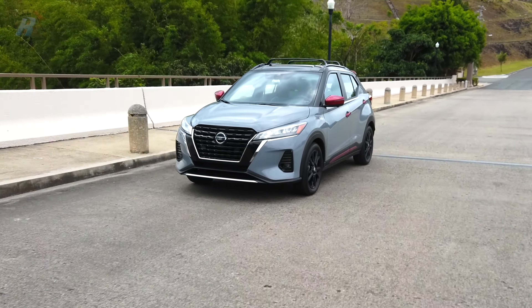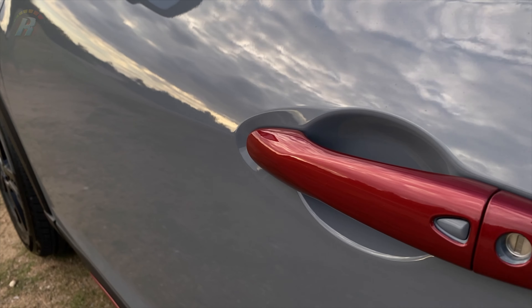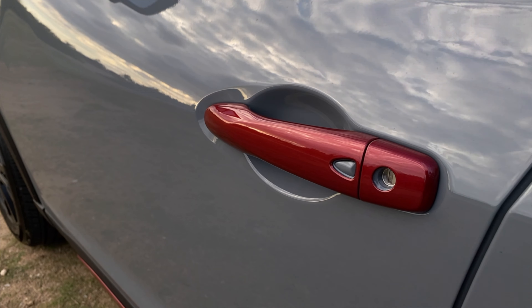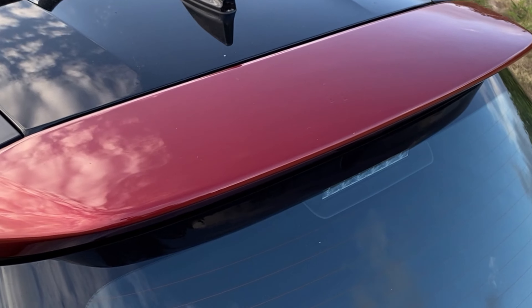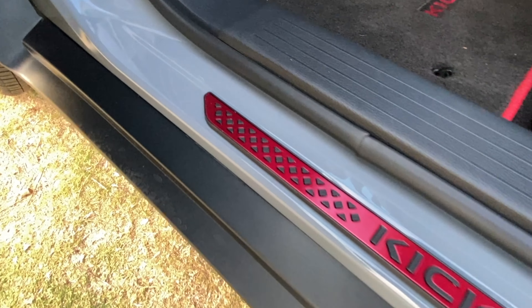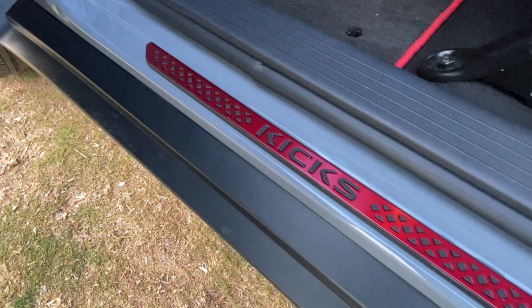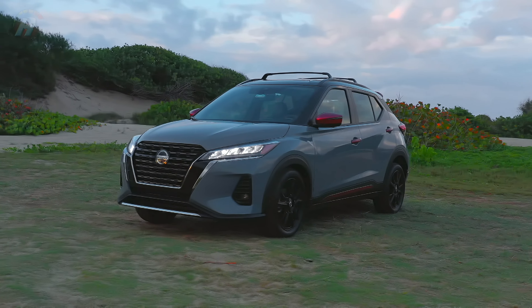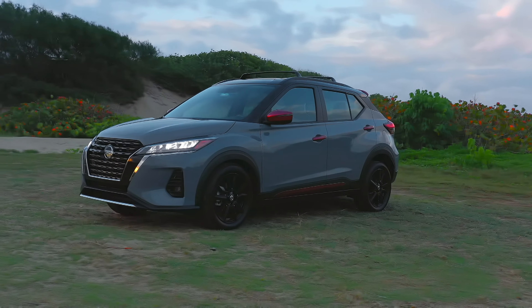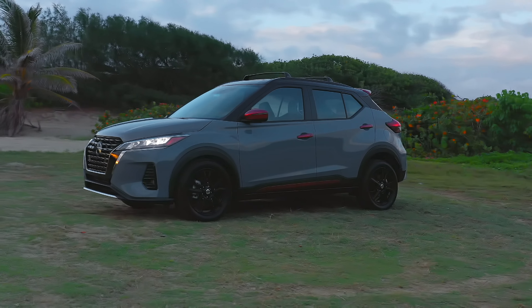Los sistemas de Apple CarPlay y Android Auto ahora son estándar en todos los grados de Kicks. Además, incluye comandos remotos del vehículo como entrada sin llave y características de seguridad como el aviso de colisión frontal. Para brindar mayor tranquilidad a sus pasajeros, todos los modelos Kicks están equipados con un robusto conjunto de tecnologías de seguridad, incluyendo Nissan Safety Shield 360.